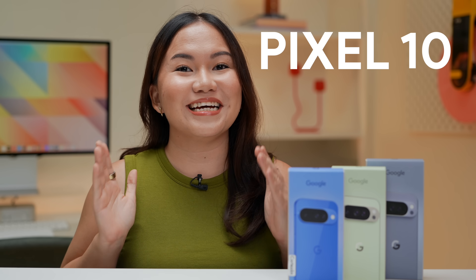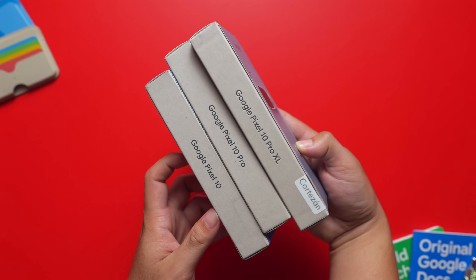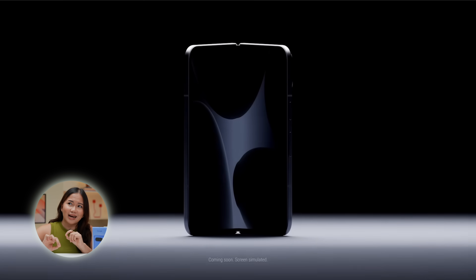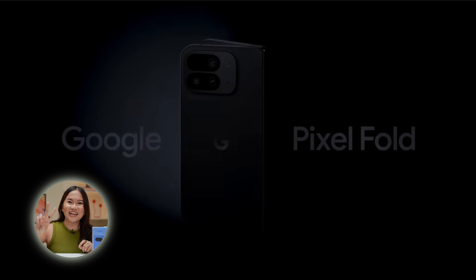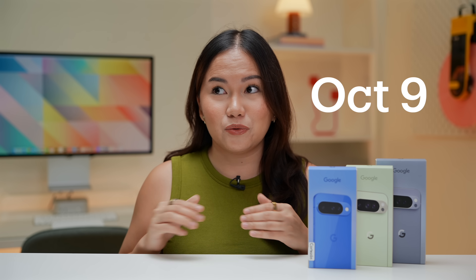As promised, we will be talking about the new Pixel 10 series. Under the Pixel 10 series, we have the regular Pixel 10, Pixel 10 Pro, Pixel 10 Pro XL, and also the Pixel 10 Pro Fold. But the Fold — we don't have it because it's pretty expensive, and it's not easy to launch with these phones. It launches on October 9, which is why you don't have reviews on YouTube.